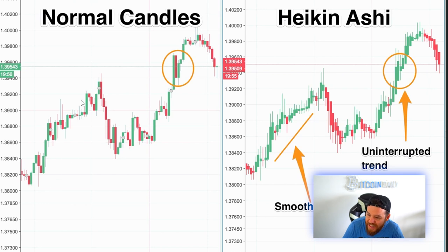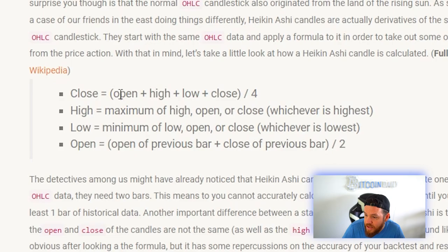If you look at this photo here, you can see these are normal candlesticks and these are Heiken Ashi candlesticks. There's a lot more green on the Heiken Ashi versus regular candlesticks — this big red candle here does not exist on the Heiken Ashi chart. The reason is that Heiken Ashi candles don't give you actual real-time prices; they give you an average price of the previous candles. The closing price on a Heiken Ashi candle is the open plus high plus low plus close divided by four, and the open price is the open of the previous bar plus close of the previous bar divided by two.